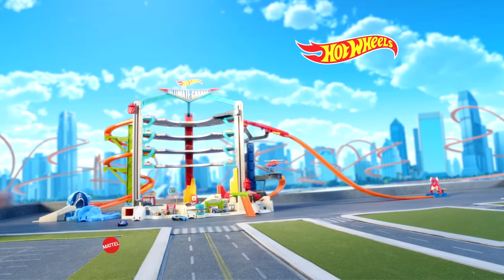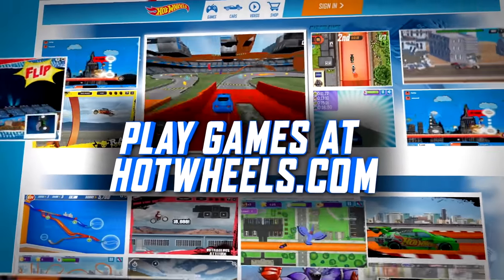Set comes with six vehicles. Other cars each sold separately. Adults assemble. Batteries not included. Play cool games at HotWheels.com!